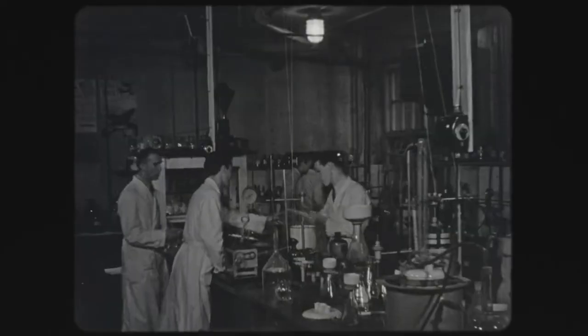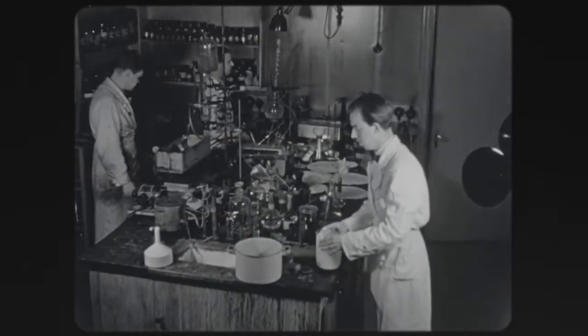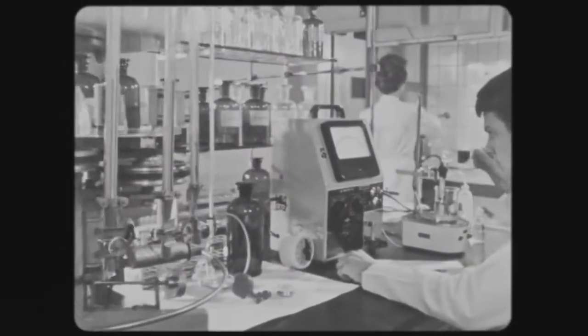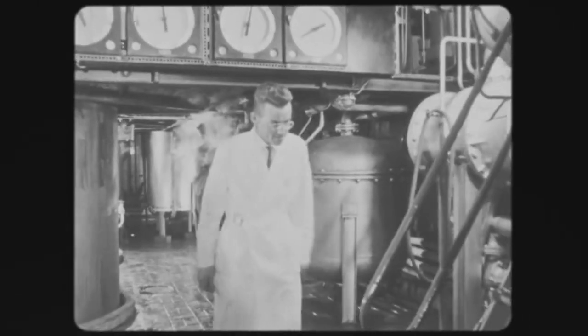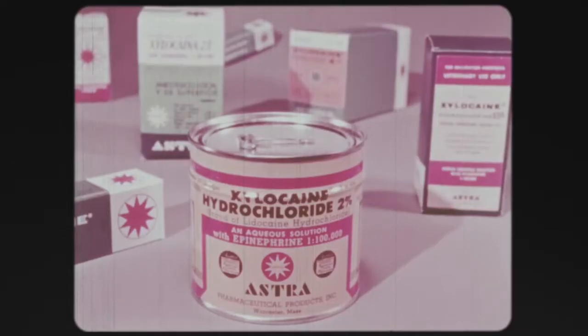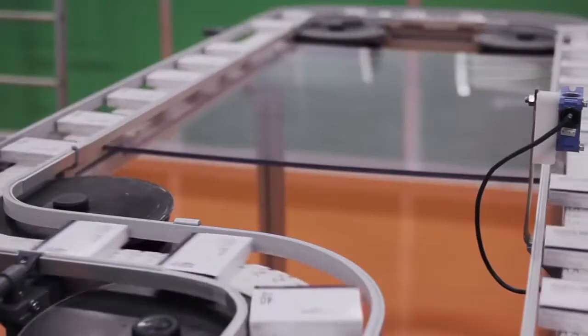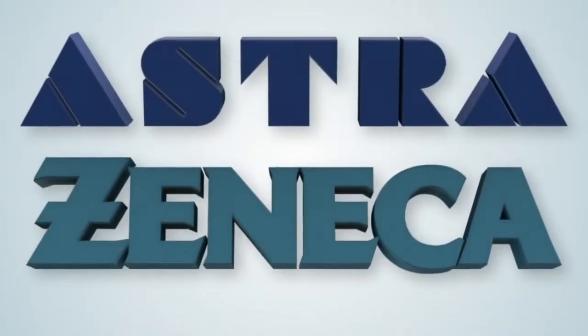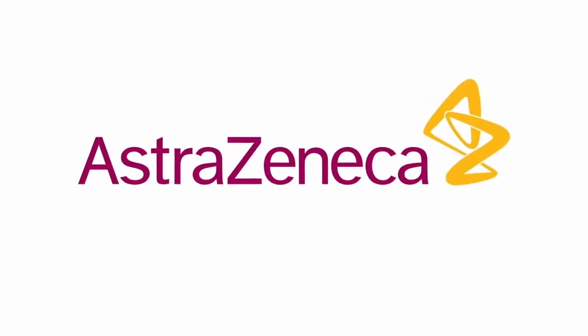Astra was founded in 1913 in Södertälje, south of Stockholm. To begin with there were only 10 employees, but the company grew rapidly. The first real success came with the local anesthetic Xylocaine in 1948. Losec, the medicine against gastric ulcers, was launched in 1988 and was for several years the most sold pharmaceutical in the world. In 1999, Swedish Astra merged with British Zeneca.